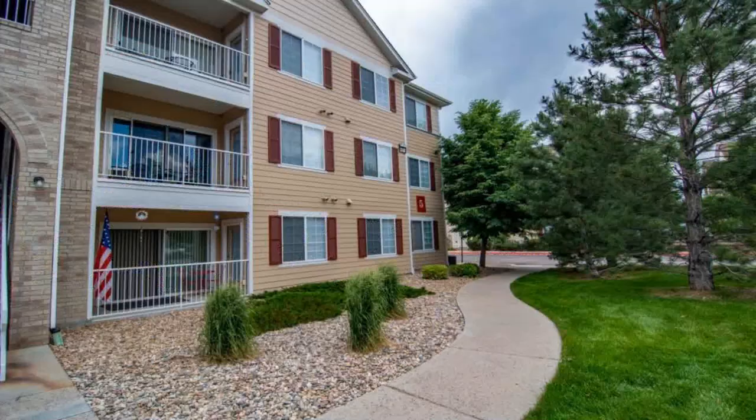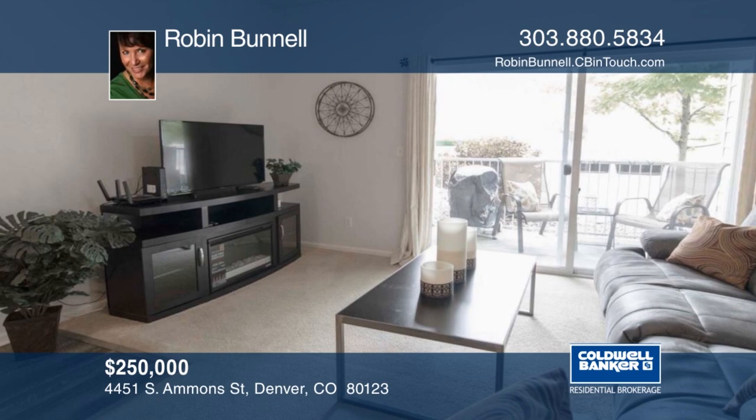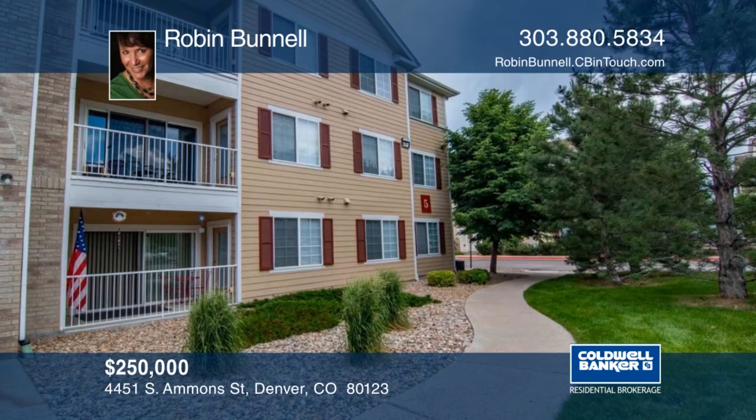This home offers a great open concept with three bedrooms and two full baths with 1,245 finished square feet. There are no stairs to this ground floor corner unit. It features a nice patio area that includes extra storage. This community has a fitness center and is very well maintained. You will love the walkability with easy access to shopping and restaurants. Jump on Wadsworth or Hampden and be in downtown or in the mountains in just a few minutes. Schedule your private tour with a call to Robin Bunnell.